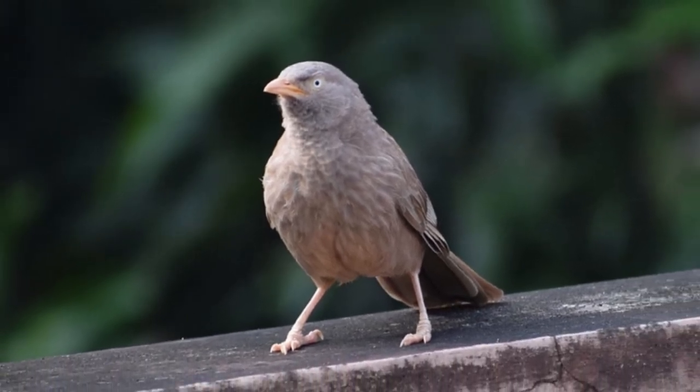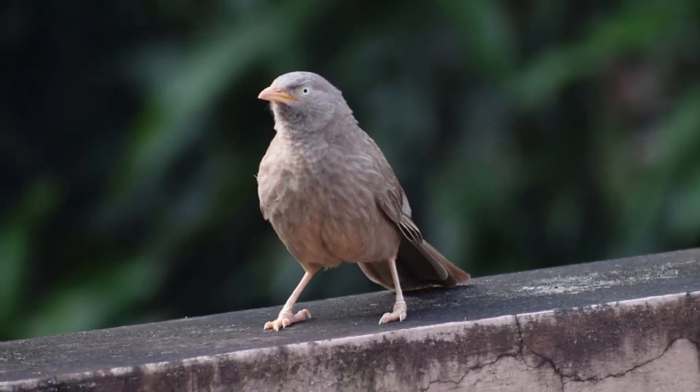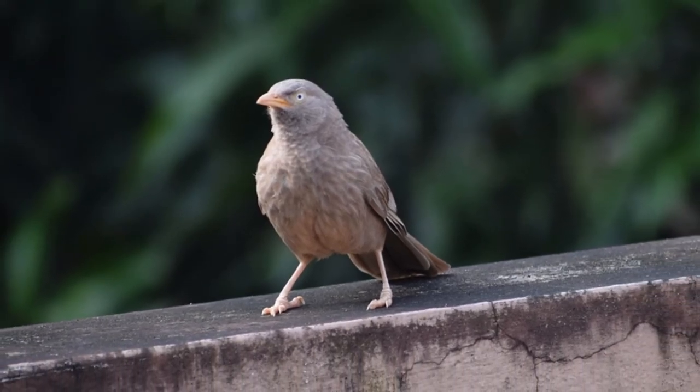Diet. The diet of Spiny Babbler predominantly comprises invertebrates and a small fraction of fruits, seeds, and others.